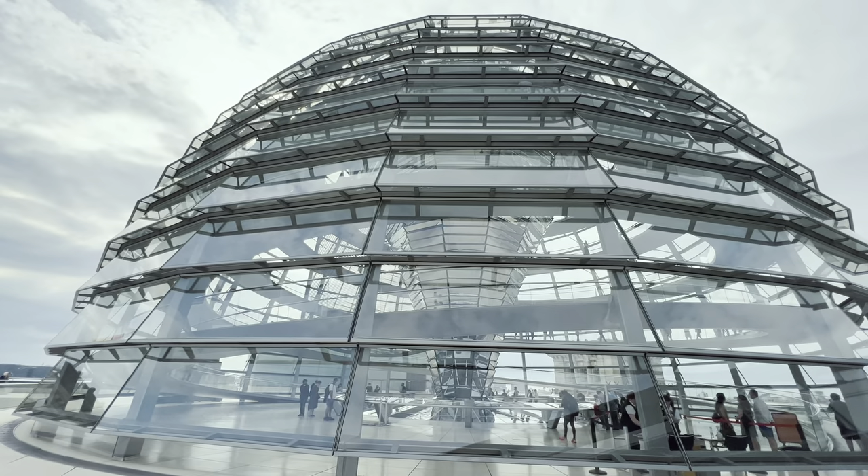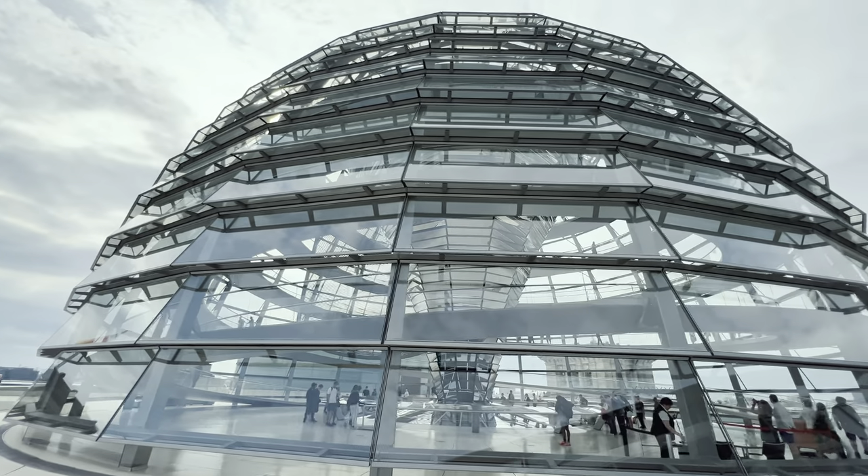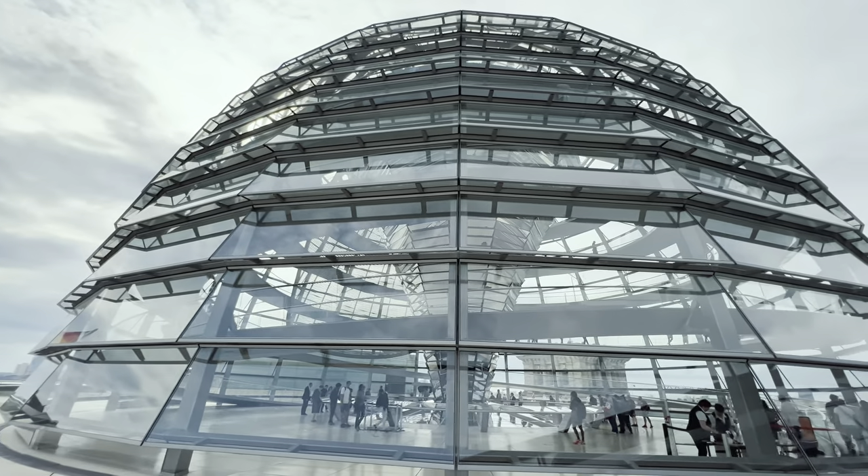We are now in front of the iconic Reichstag dome. Basically, this was designed to illuminate the Bundestag in natural light, and also on the top — once we go up — there is a massive solar array.